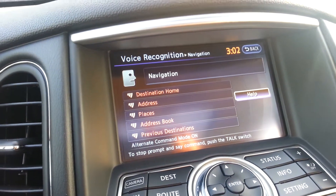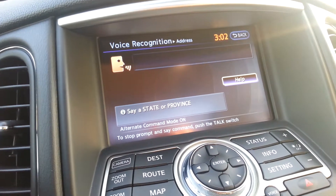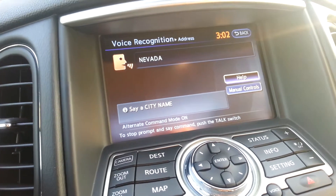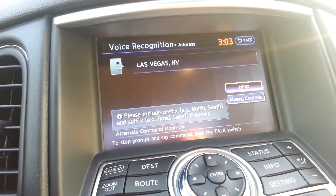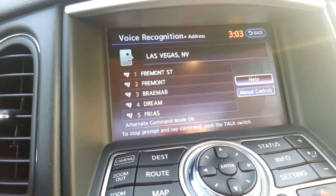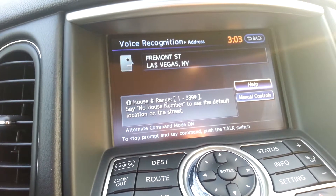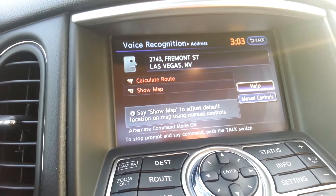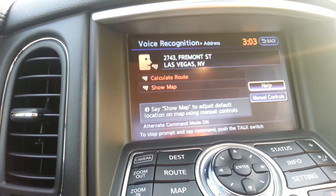Navigation. Address. Nevada. Las Vegas. 1 Fremont Street. 1 Fremont Street. What house number please? 2,743. 2,743 Fremont Street. Calculate route or show map? Calculate route. Calculating route.